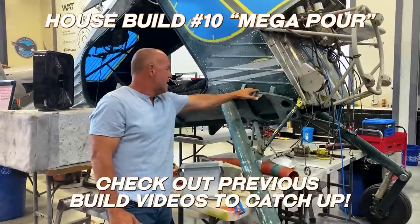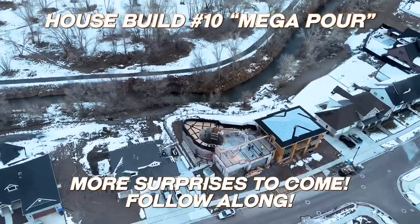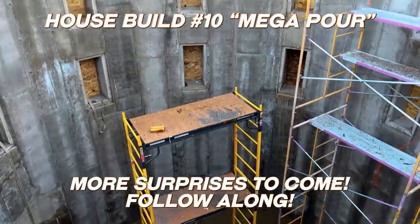Hey guys, thanks for following along. Usually I'm building aircraft. This time we're building a wild pool — sits on the top floor of the house, 24 feet deep in the water.